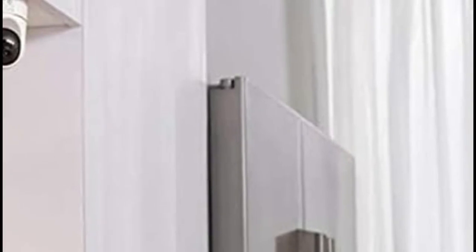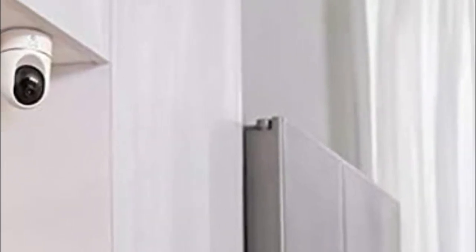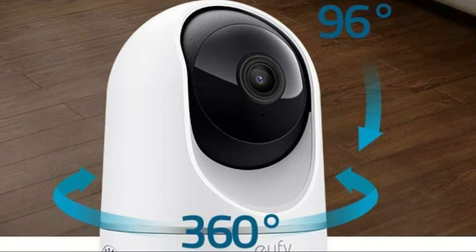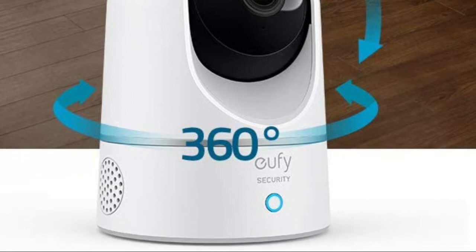Number three: Eufy. When motion is detected, the camera automatically tracks and follows the moving object, panning the lens 360 degrees horizontally or tilting 96 degrees vertically to get a clear view of the whole room. Connect your indoor cam to Apple HomeKit, Google Assistant, or Alexa for complete control over your surveillance.